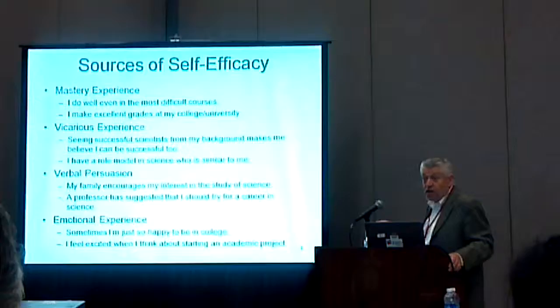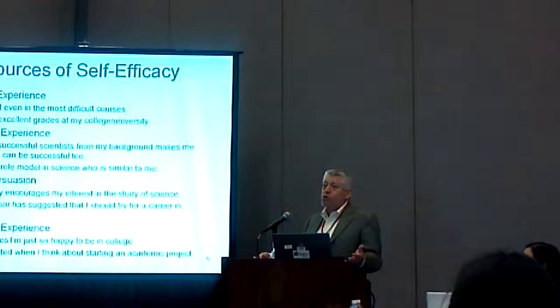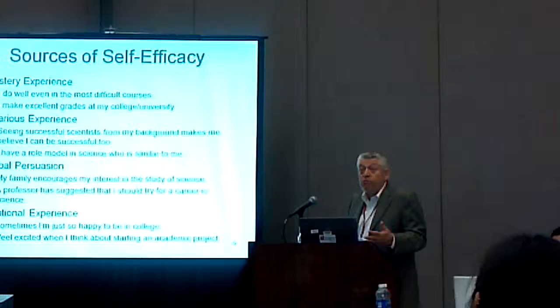Mastery experience — here are some of our scales we use to study this — means that my experience tells me I can do this. My professor told me I'm a good student. I feel comfortable; I solve problems faster than other students.